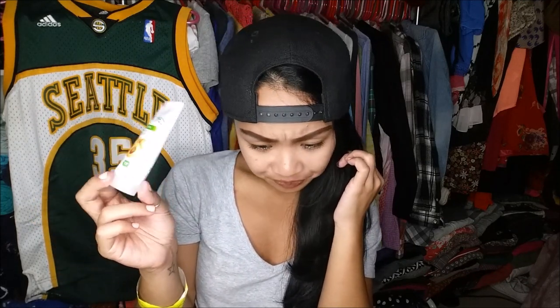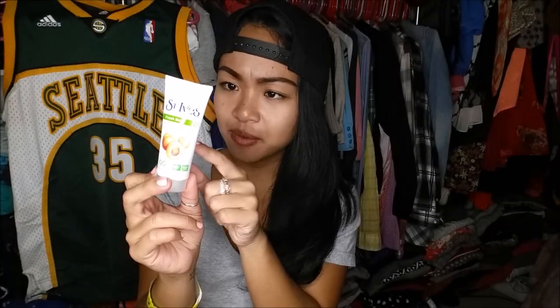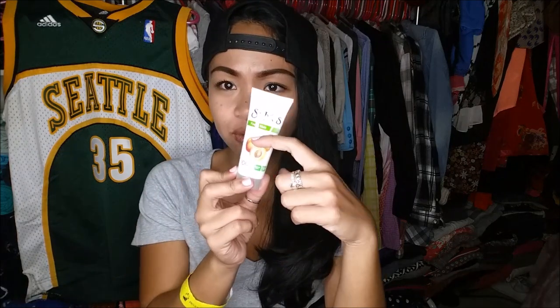The next thing is actually one of my favorite things — it's the St. Ives Fresh Skin Apricot Scrub. It is a deluxe sample size. You guys already know that this is my holy grail as far as exfoliants. For a full size of this, it's $3.48. But I can tell because of the lining that it only filled up to here, so I feel like I'm getting jipped. Like, who would be able to actually sample it with just that little? They should make the package that small.